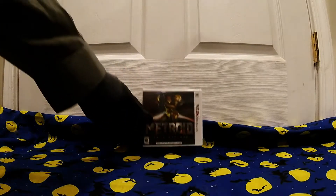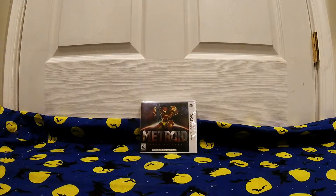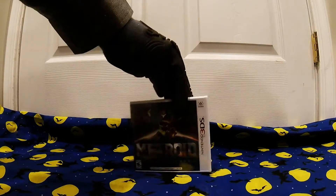First up, for the Nintendo 3DS, we have Metroid Samus Returns. Can't wait to get into this. This is a remake of the Game Boy Classic, so hopefully it's gonna live up to the hype.